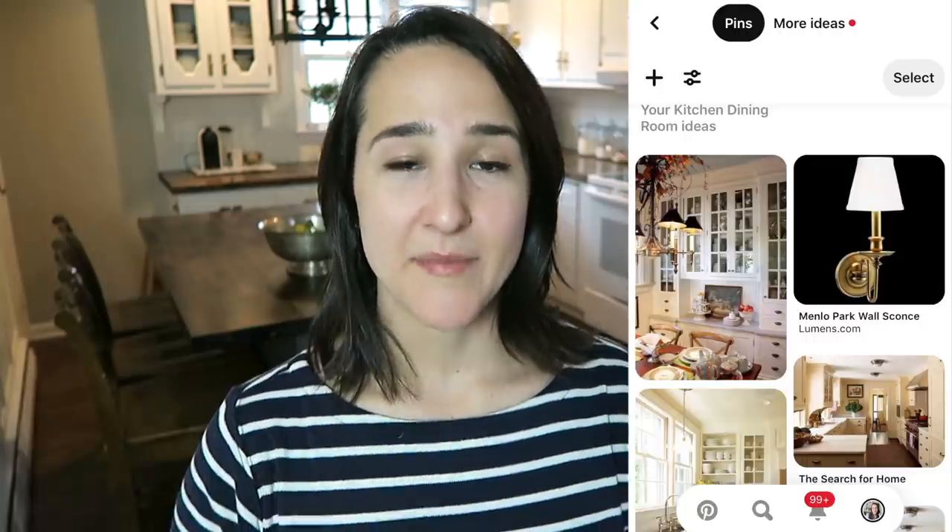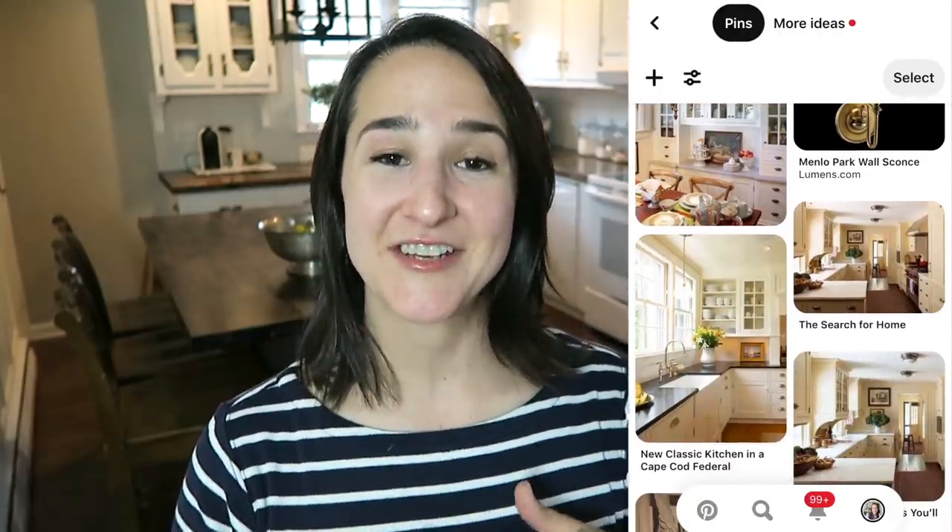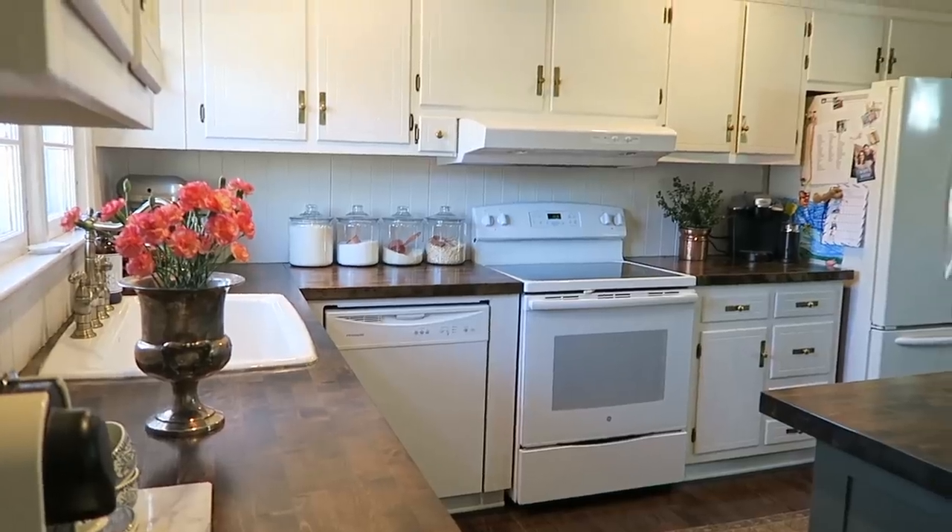My second Pinterest inspired update was to add corbels to the base of our glass fronted cabinet. My all-time favorite kitchen that I have ever pinned has these same corbels underneath all of the cabinetry, and it's just something that I have been in love with for so many years. I love the look of it, I love that it looks built-in — it adds a lot of architectural interest. We decided to put them just underneath the glass fronted cabinet to make that one piece feel more built-in, and left the rest of the cabinets without them, mostly because of the way our cabinets are laid out.